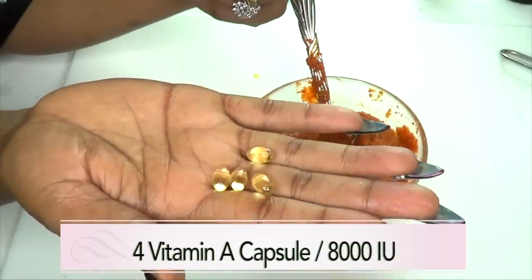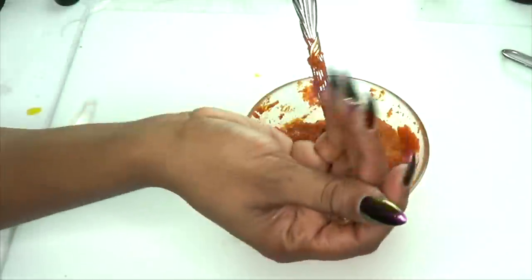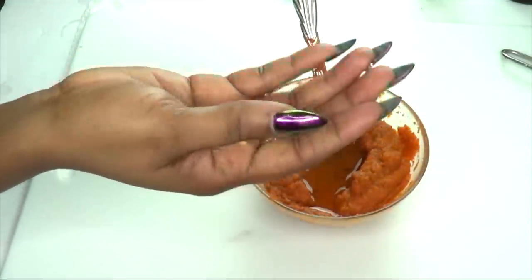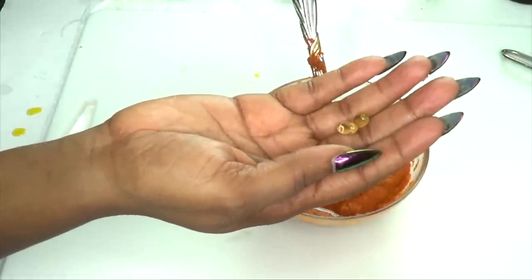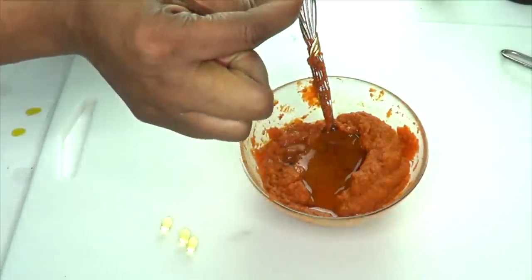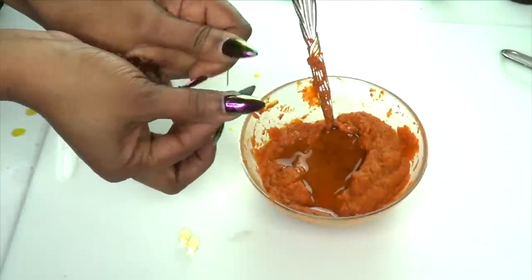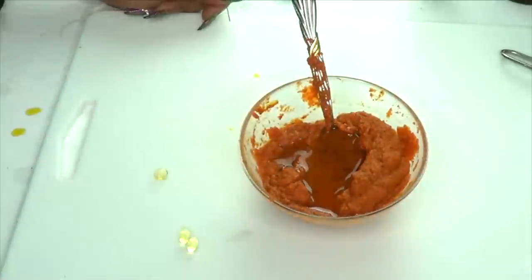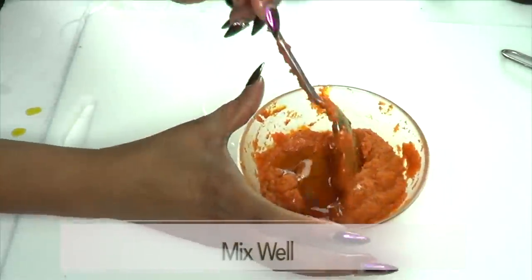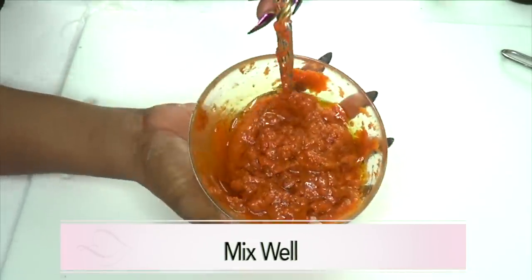Moving on to vitamin A — I'm going to use about four vitamin A capsules at 800 IU. Vitamin A is very strong so you really don't need a lot; be careful and do not overuse it. I'm using a pen to open each capsule — each little capsule has about four drops. These are the empty shells; now we're going to mix this in — just slowly mix it in.